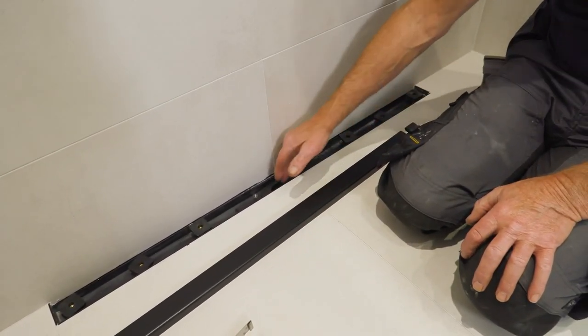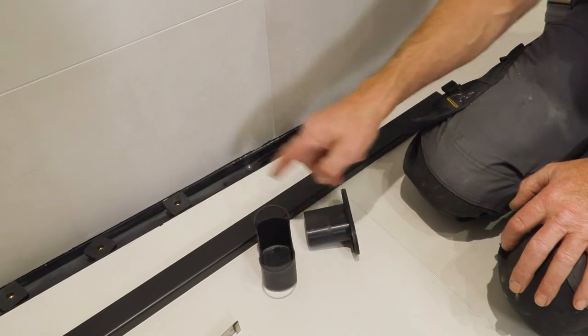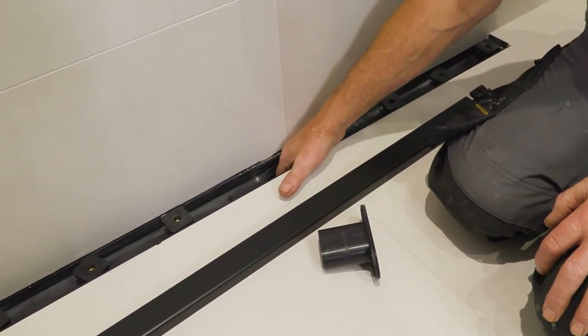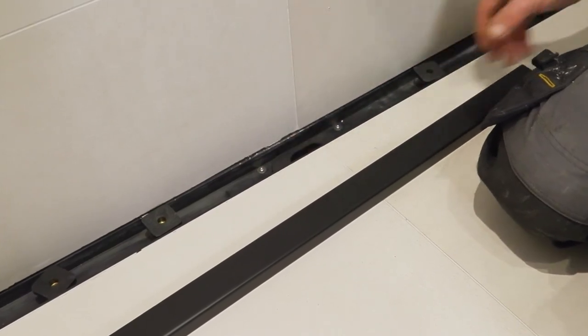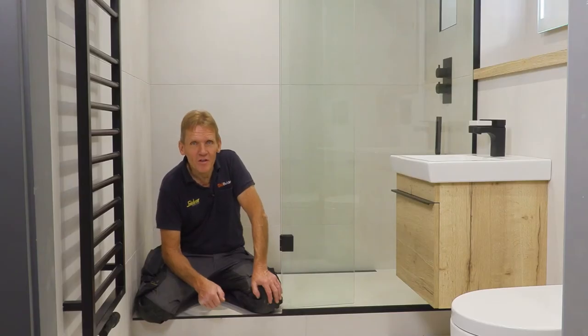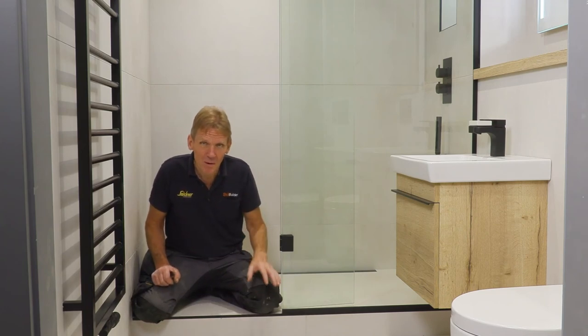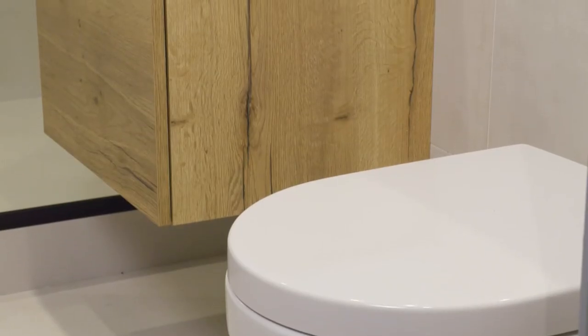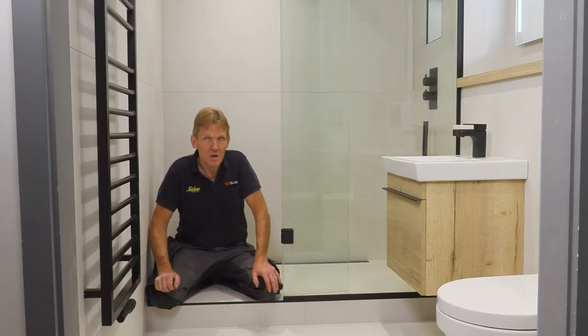These are the adjustable feet for the grid — just set those to height. There's a hair trap: take it out, take that piece out and clean it, then pop it back in — not a great job but somebody's got to do it. And there you are, all finished. It's a pretty nice-looking shower room, and because of all the preparation, design, and quality components that went into it, it's going to remain looking great for a long time to come. If you want details of any of the products used to create this room, they're all in the links below.